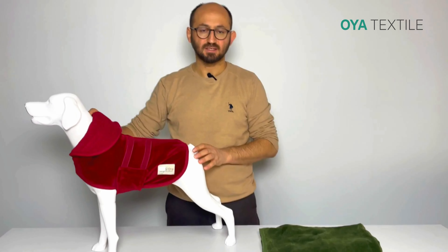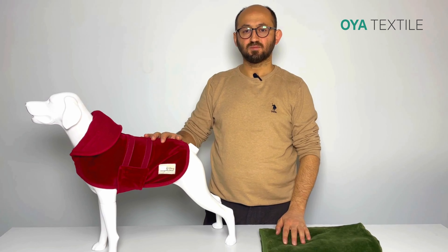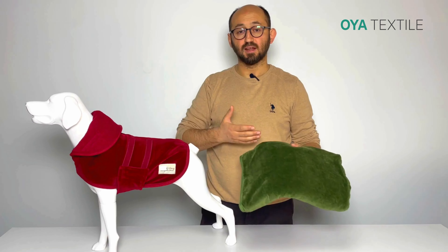We can customize the colors, sizes, and the design depending on your request. For the customization process, you can reach us. We have available colors like green, bordeaux, or any other colors.